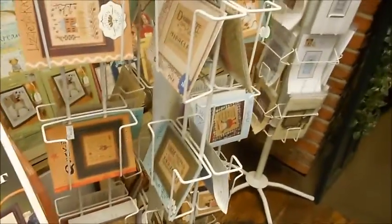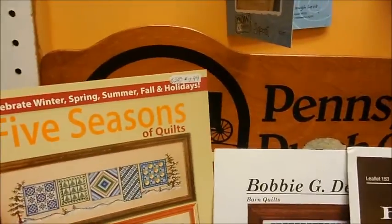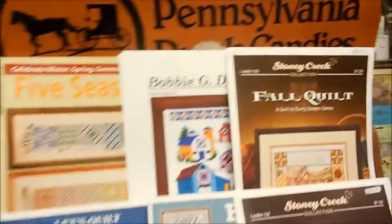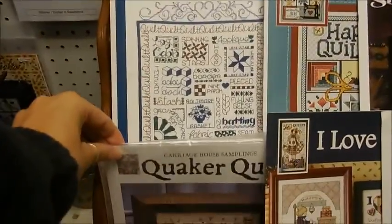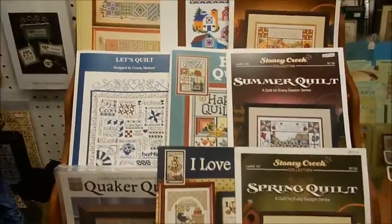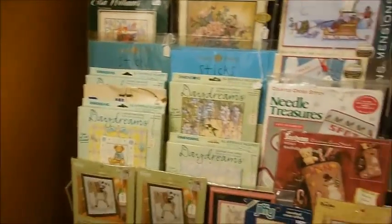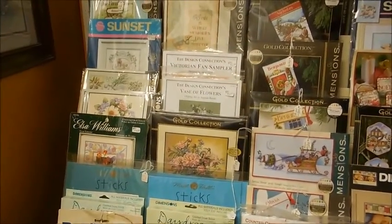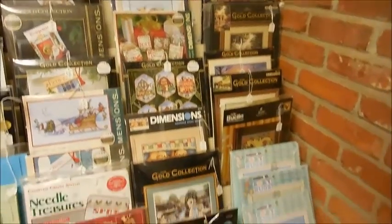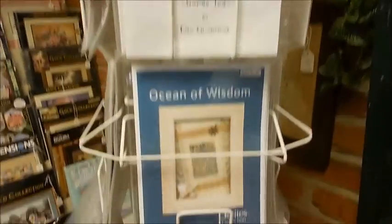There's the Five Seasons quilt that seems like a lot of people are doing — I know I'm doing it. There's more quilting — Quaker quilts, Stony Creek quilts, these are gorgeous. Where are my Stony Creek fans? There are kits and a nice mix of different types. Well worth it to come down and browse because you don't know what you're going to find. More Country Cottage Needleworks in different sizes, and there's even an 'Ocean of Wisdom' piece. So much stuff — and it seems like there's more every time I come.